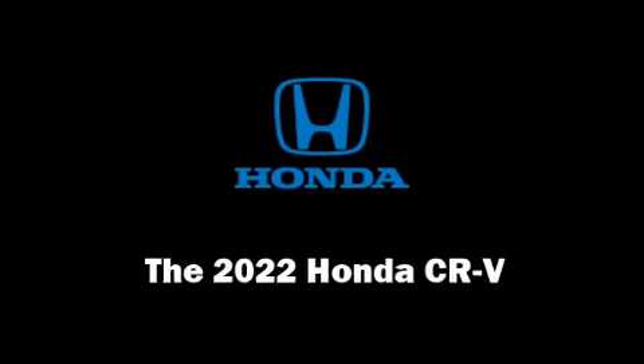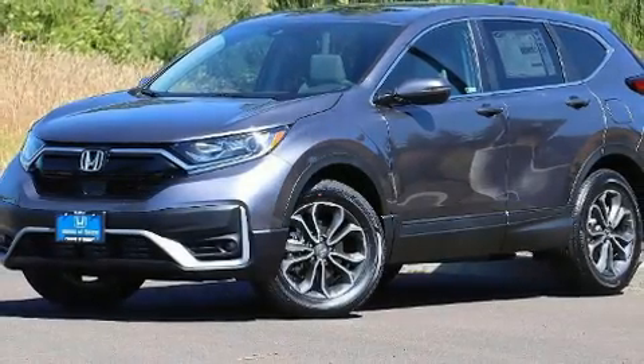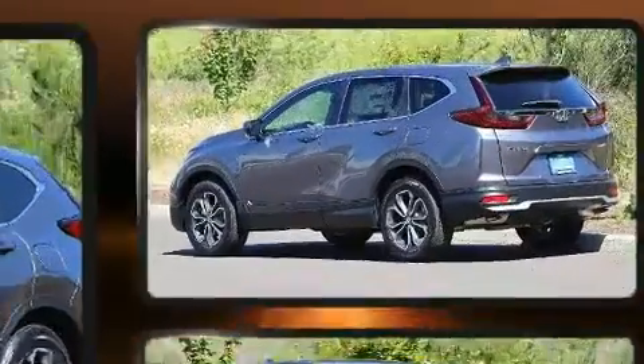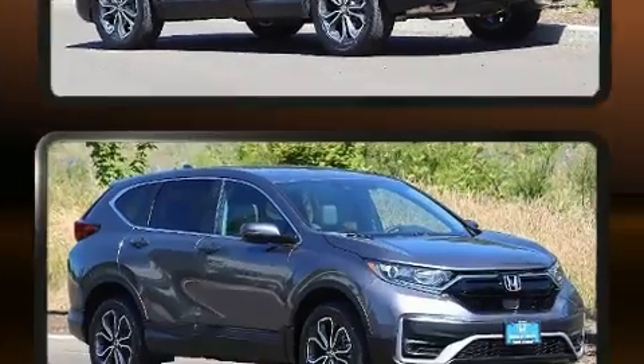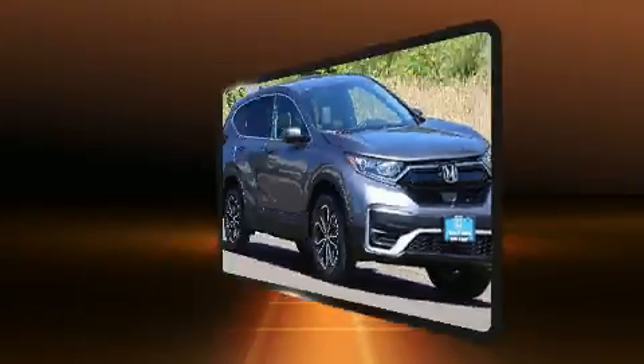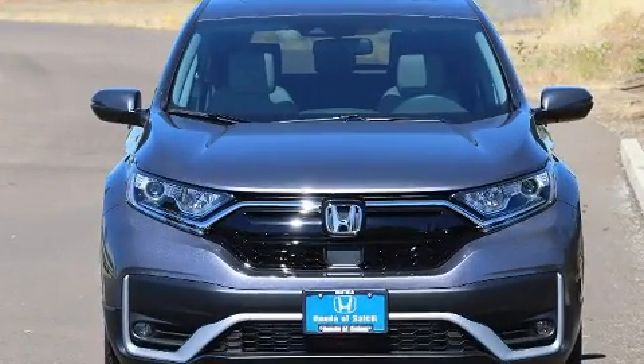Load your family into the 2022 Honda CR-V. Smooth gear shifts are achieved thanks to the efficient four-cylinder engine, and for added security, dynamic stability control supplements the drivetrain. The engine breathes better thanks to a turbocharger, improving both performance and economy.